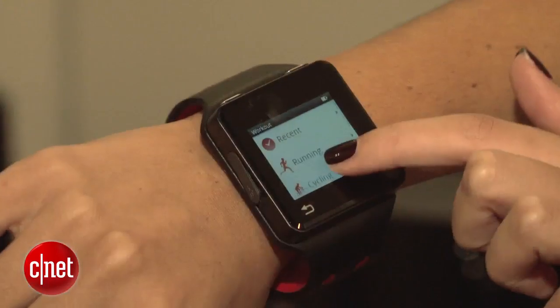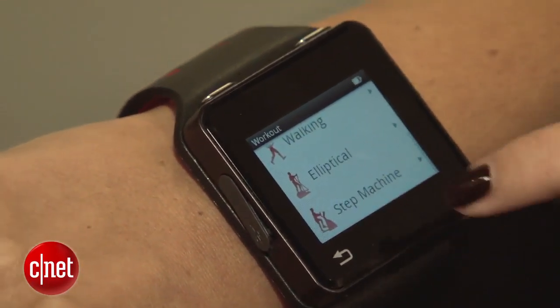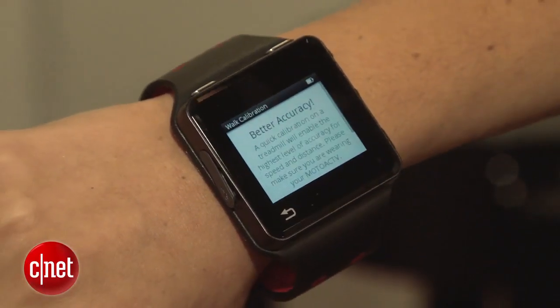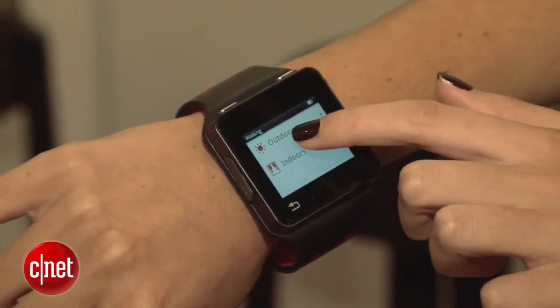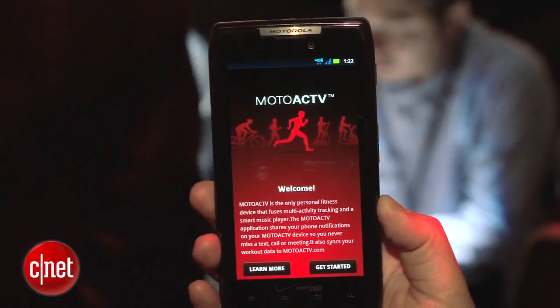Also available in November is the new Moto Active, which they also announced today. It's a fitness and music device that has a heart rate monitor and can hold about 4,000 songs. It can also sync with your phone like the Droid Razr, which has an app pre-loaded so you can check out your workouts and also receive text messages and see incoming calls.